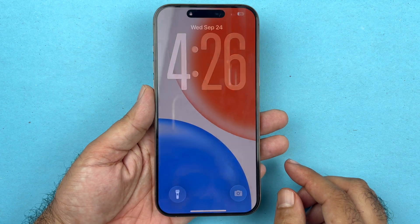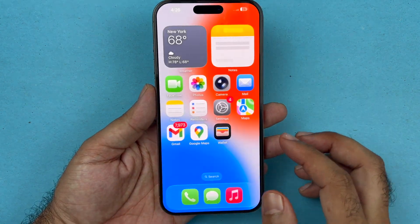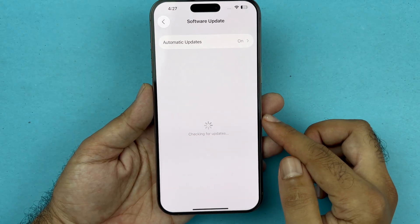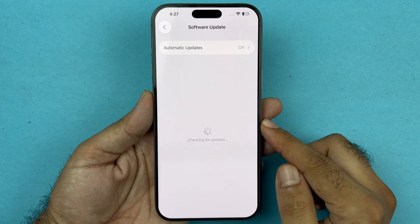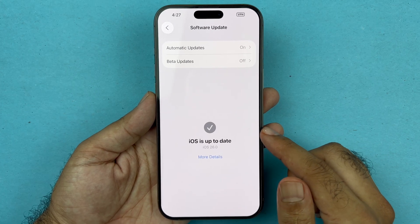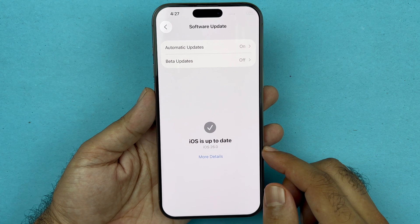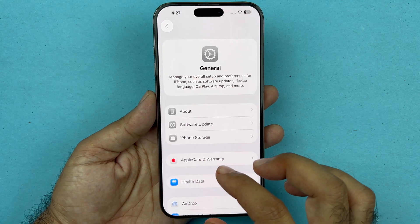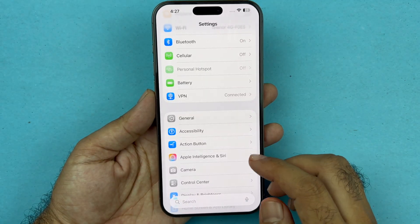After the phone boots back up, go into Settings, then General, then Software Update. Here you will find the latest available software version. If there is an update, install it, because any bug fixes for calling issues will be included in the new software update.